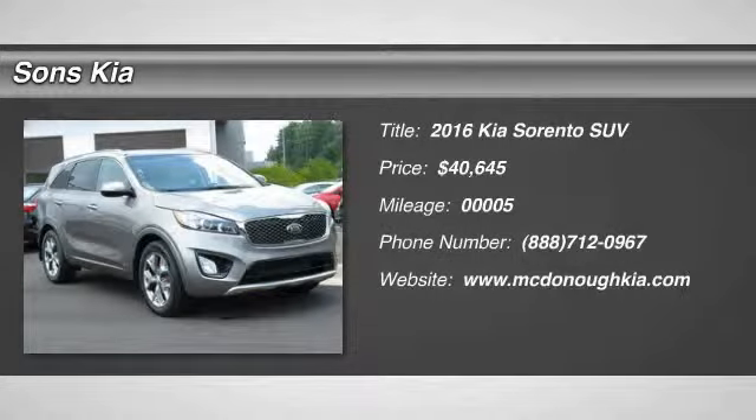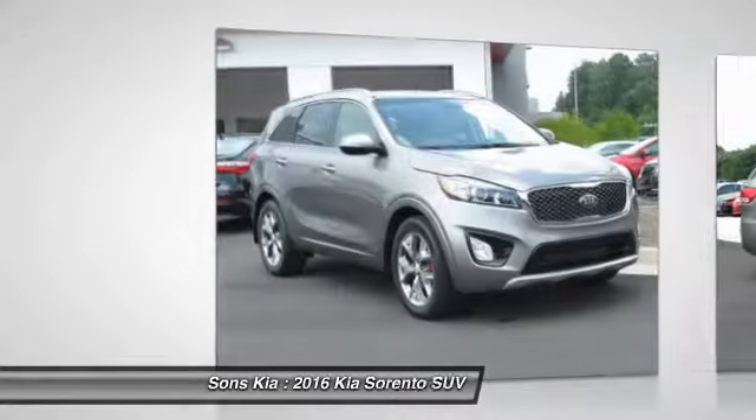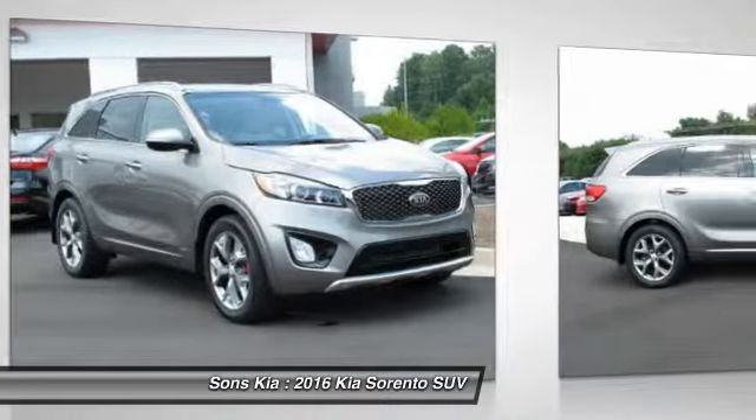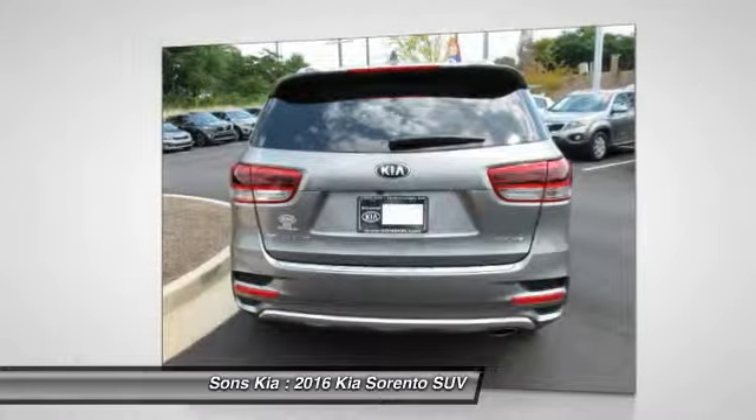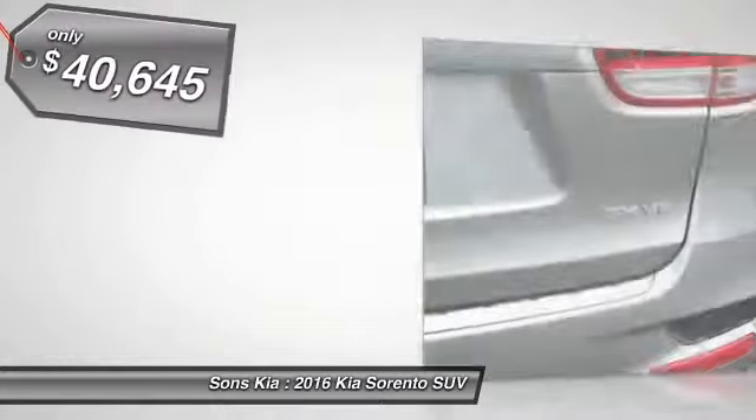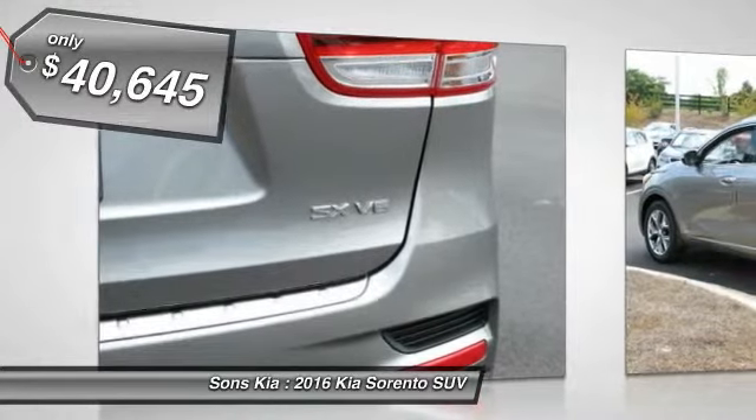2016 Sorento. The Kia Sorento is a comfortable riding, powerful, compact SUV loaded with impressive standard features. Take one look at its stylish, sleek design and you'll want to cross over to a Sorento, and is priced below $45,000.